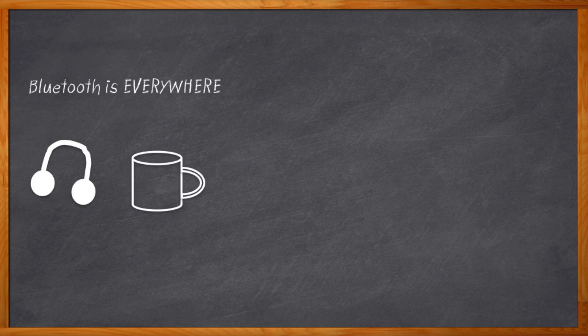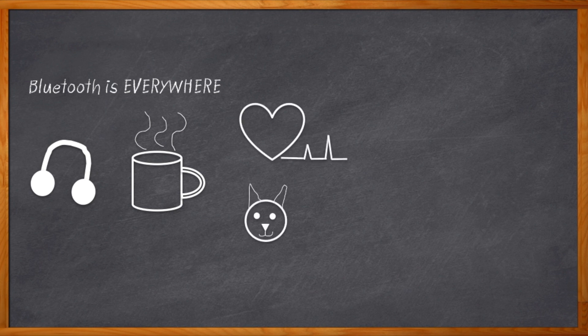It seems like just about every design I do these days involves Bluetooth connectivity somehow. We've got Bluetooth speakers and headphones, Bluetooth coffee makers and blenders, Bluetooth fitness devices measuring our heart rates, Bluetooth cat toys. Okay, wait, maybe not that last one. Yet.